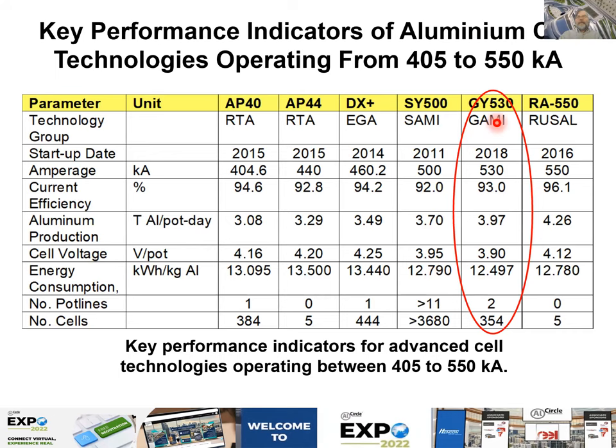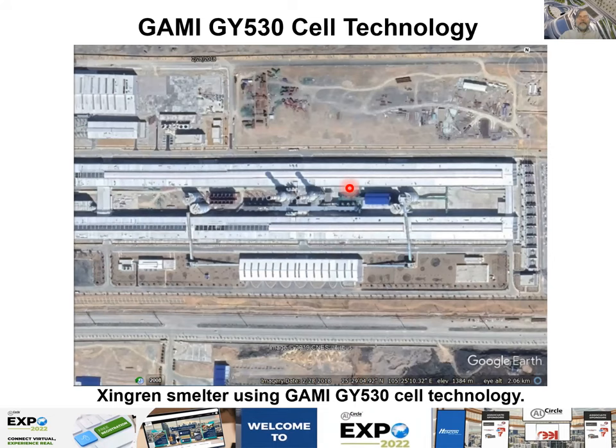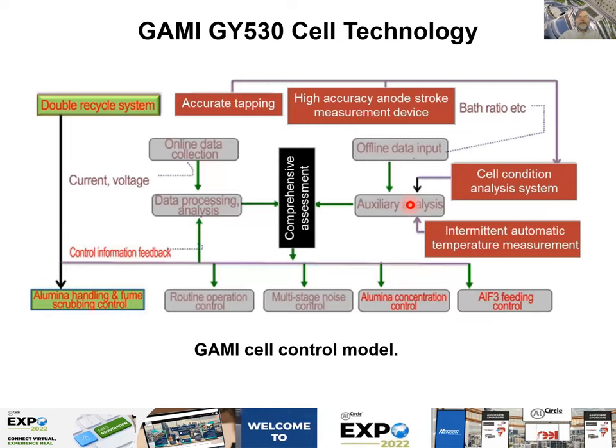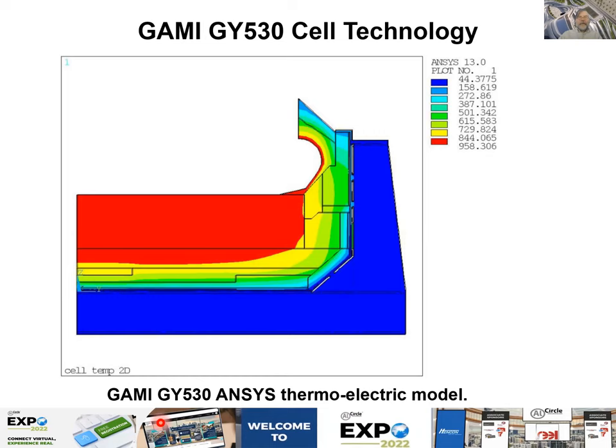After that I am presenting the GANI SY530. It was developed for one pot line. Notably, it has seven risers for only 530 kA — while the other two Chinese technologies operating at 600 kA use the same type of seven-riser design. There is a sketch of the control logic for that cell technology, along with MHD modeling of a newer generation and a thermoelectric ANSYS model for that technology. In general, you can see that everybody is using ANSYS for thermal-electric modeling — I am kind of the original developer of that type of modeling.